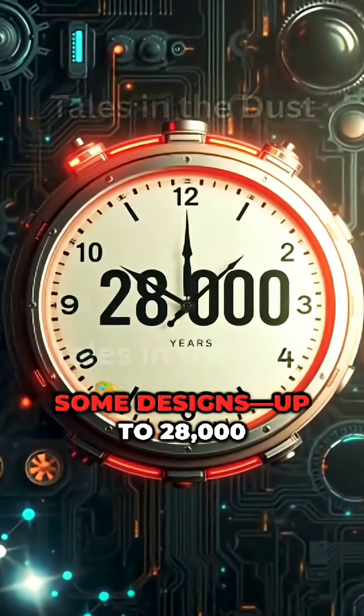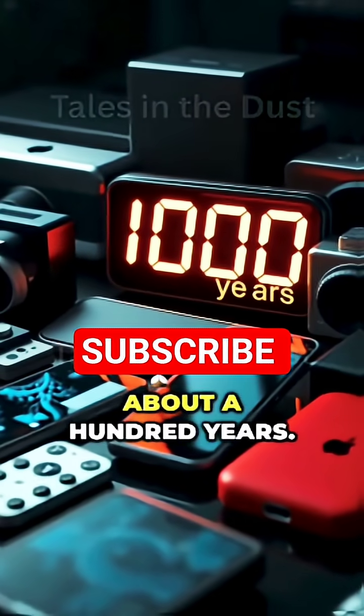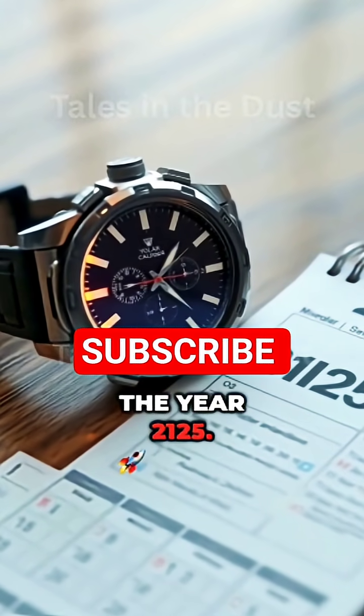How long could it last? Some designs, up to 28,000 years. For consumer versions, about 100 years. That means the watch you buy today could still be ticking in the year 2125.